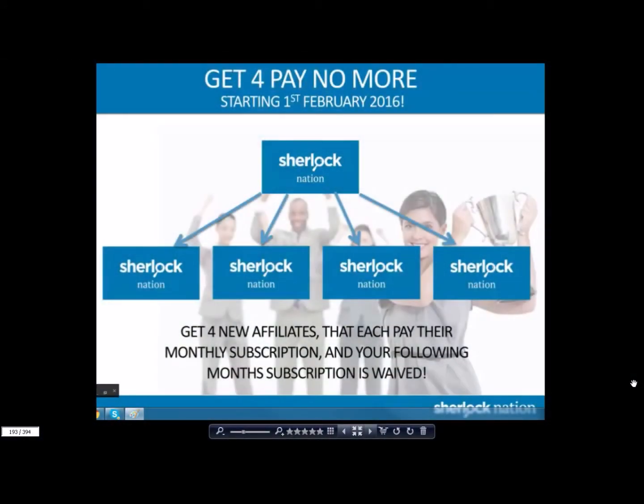Hello, this is Brandon Ivy, Double Diamond with Sherlock Nation. I wanted to talk about something I'm very excited about. Starting February 1st, 2016, Sherlock Nation launched its Get for Pay No More program.